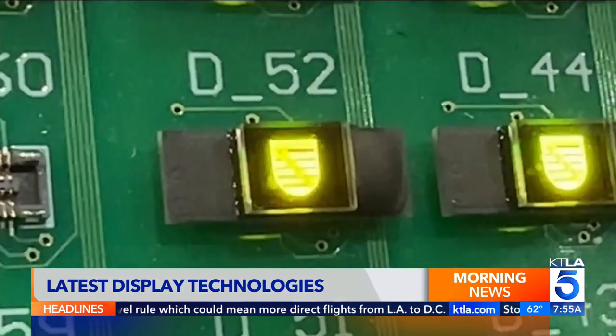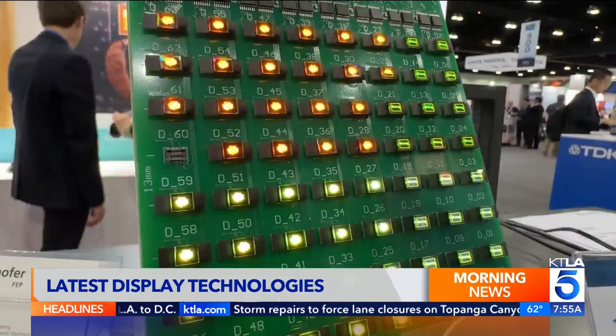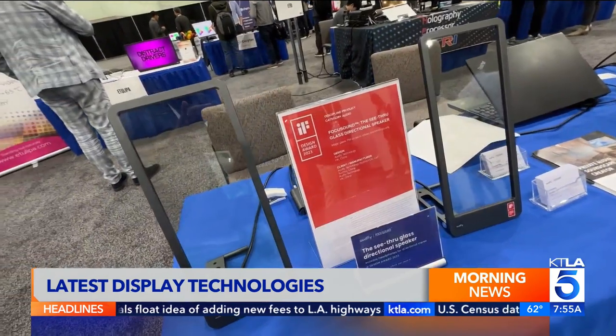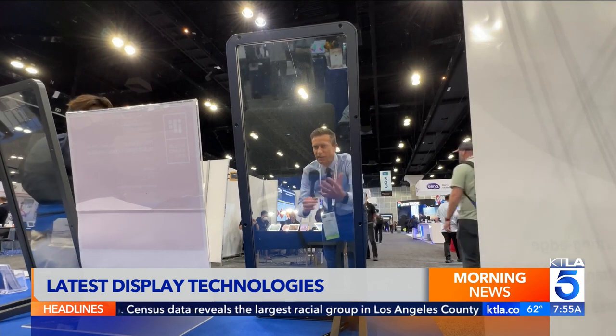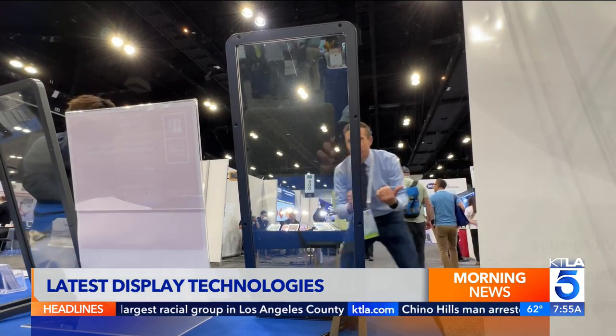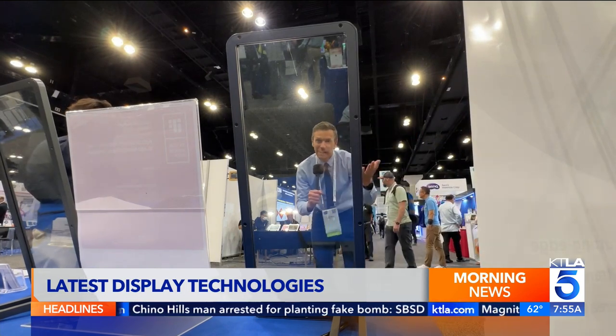These displays will power mixed reality headsets and glasses, which means less looking down at a phone screen. It's additional information you can get immediately to your eye, or overlayed to the real world. Oddfly is developing displays that beam directional audio only you can hear — I can hear the audio here coming towards me, but if I step aside I no longer hear it. Now it's back.